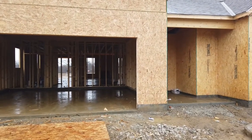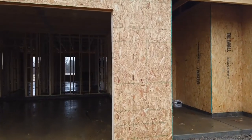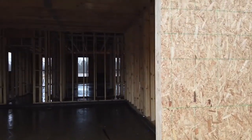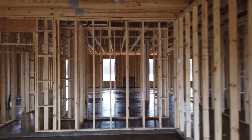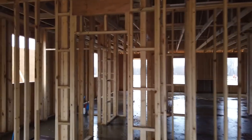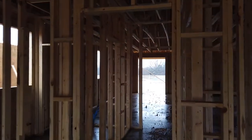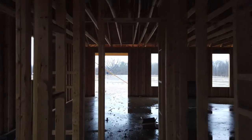All right, so here we are — here's the garage. We'll go ahead and walk into the garage. It looks like all of our supports are in. Here's our garage and it looks like the flooring got done upstairs.